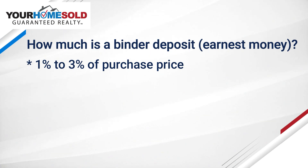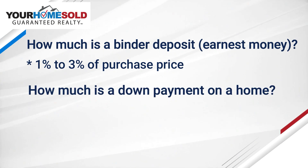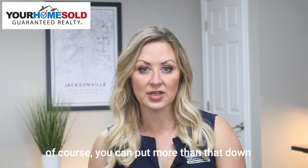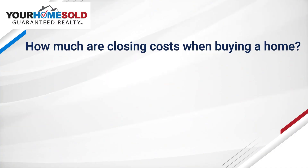You'll want to think about your binder deposit — typically a binder deposit is one to three percent of the purchase price. Your down payment can depend on what you've saved up, but typically you can get a zero percent program up to about twenty percent. Of course, you can put more than that down — it just depends on your budget.